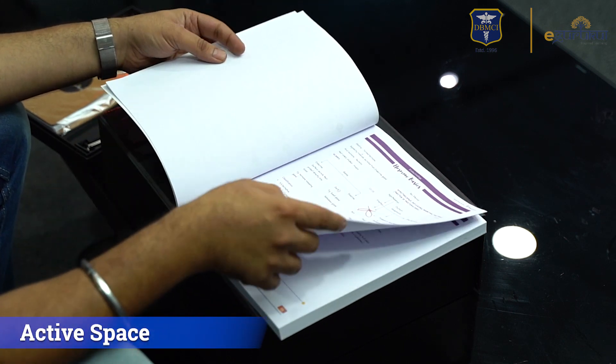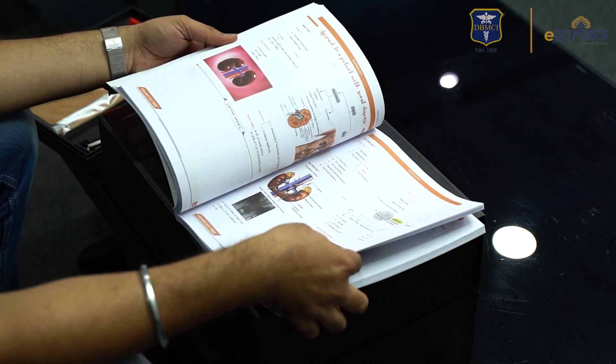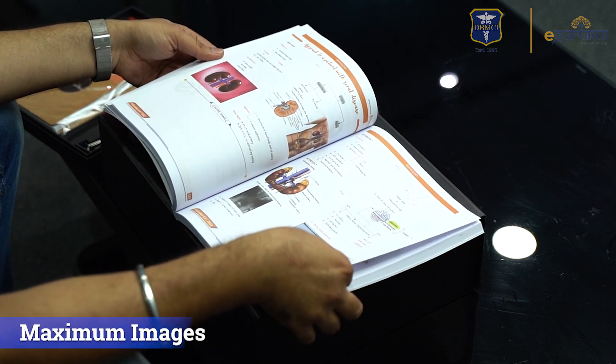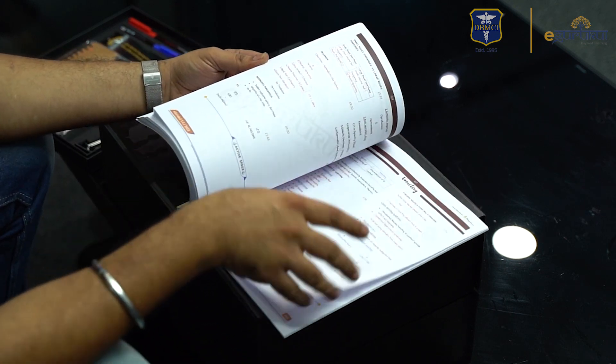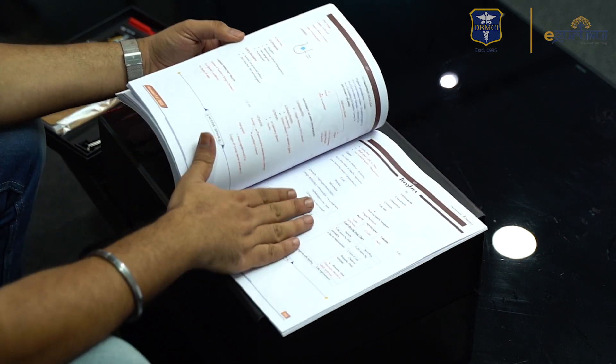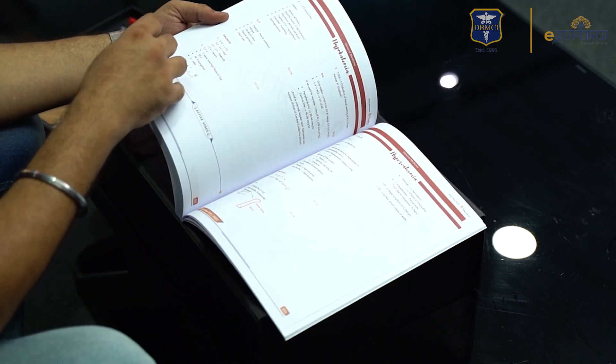There is active space where you can write your own notes. There's a proper color coding, which is a good thing about this booklet. There are beautiful images in every chapter — a fun way of learning. After every chapter there are revision notes, some easy mnemonics, and fully color-coded content.